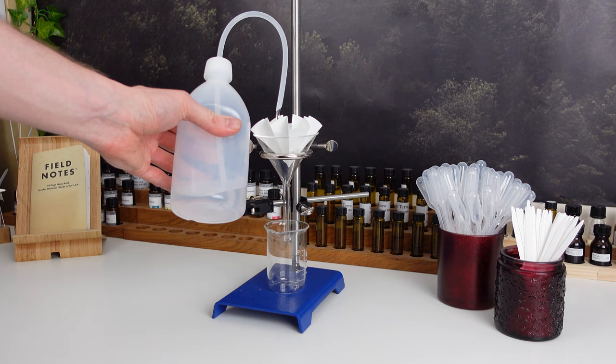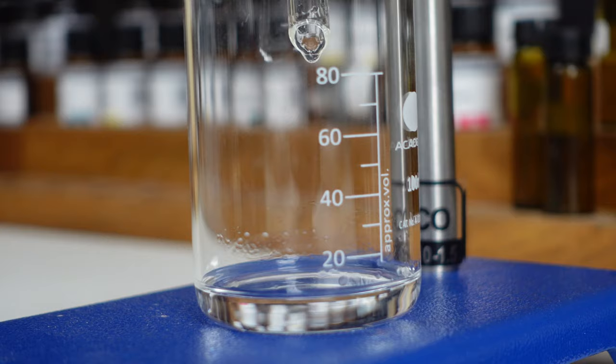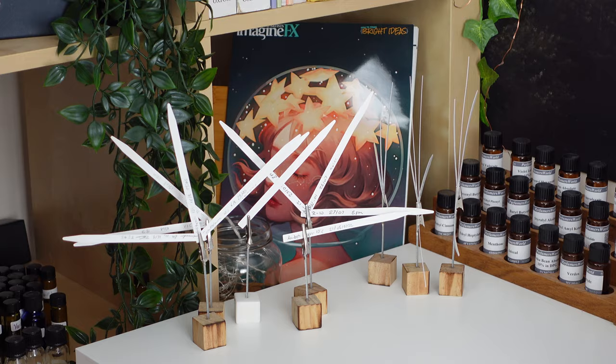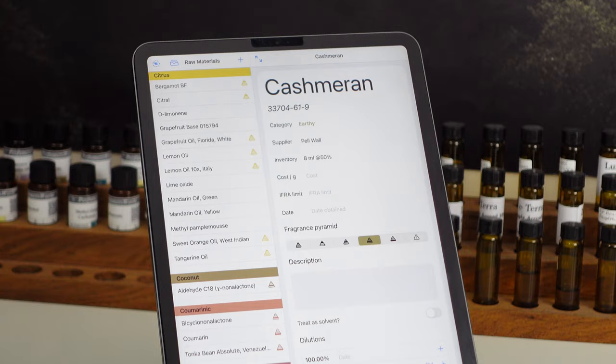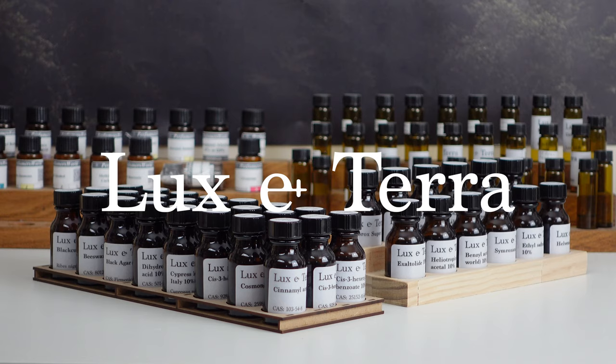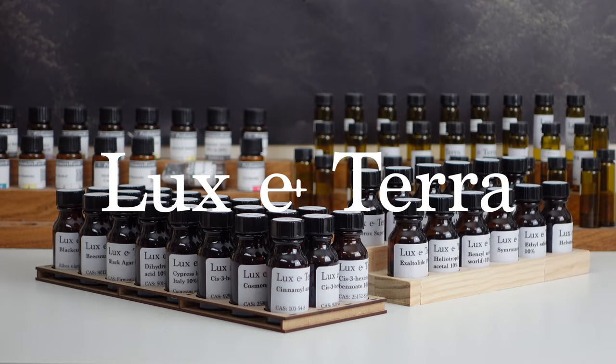This video is sponsored by Luxeterra, my online store where you can find all of the essential equipment for perfumery. Only good quality and good value for money products make the cut, and I use almost all of the products myself when making perfumes for my brand. To browse the full range visit www.lux-terra.co.uk or click the link in the description.